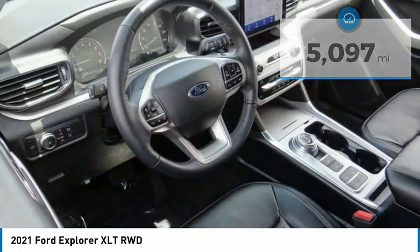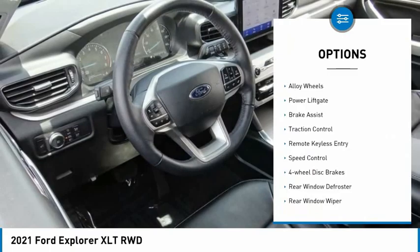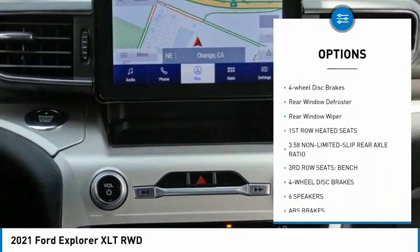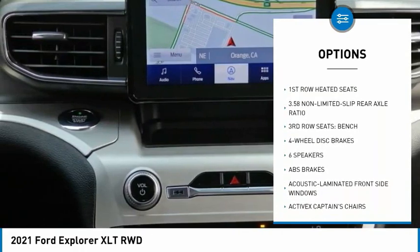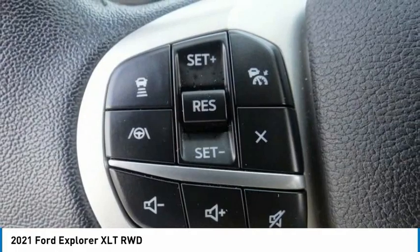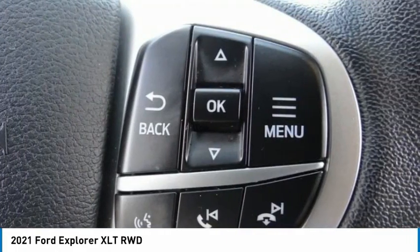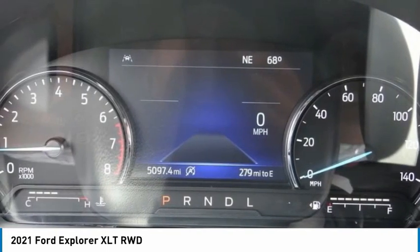Here are some of this vehicle's great options: electronic stability control, alloy wheels, power lift gate, brake assist, traction control, remote keyless entry, speed control, four wheel disc brakes, rear window defroster, and rear window wiper. This vehicle offers reliability and good looks at a great price.